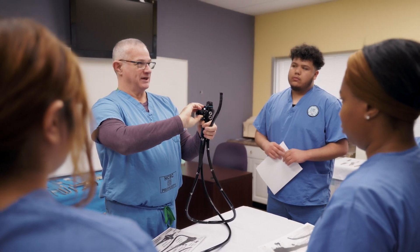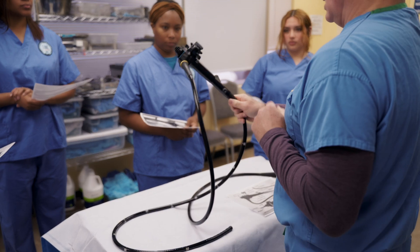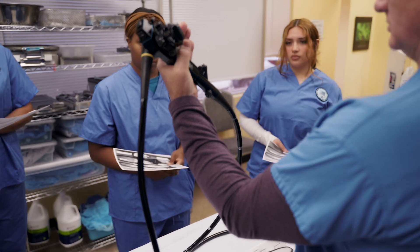The program structure for endoscopy technician is something that I developed over the last five years. We have a didactic portion — you still need to be certified, so you need to pass a national exam — and then you need the requisite skills to be able to process endoscopes, and there is a clinical requirement as well out in hospitals.